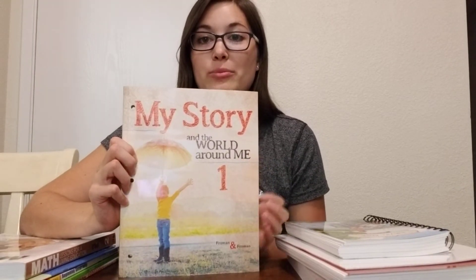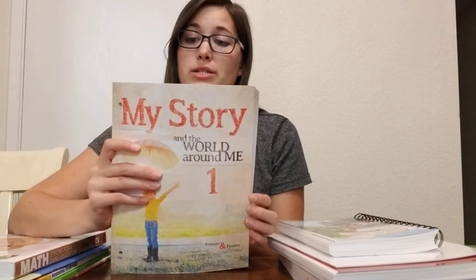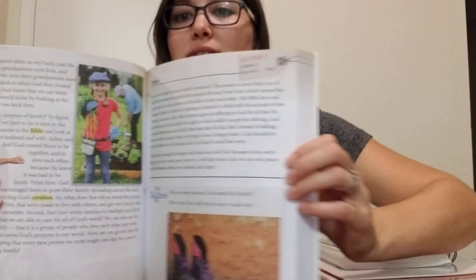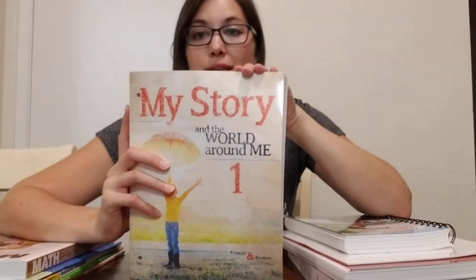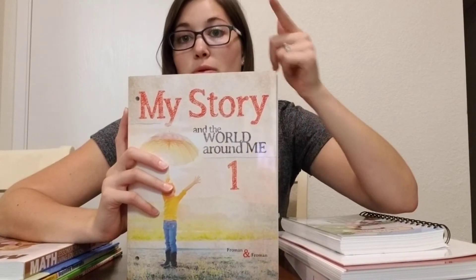Master Books again — My Story and the World Around Me. I'm so excited for this book. It says it's time to explore social studies while journeying across the earth on four quests. Eli is going to be doing this with us — as in he's going to be listening. The write-in stuff is Kira's book, but I want him to be there when we're reading it so he can hear it as well.